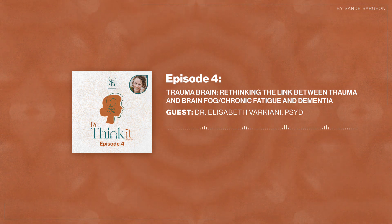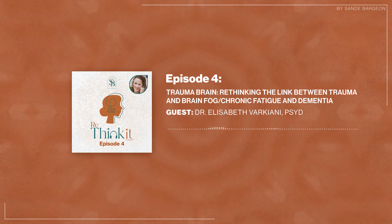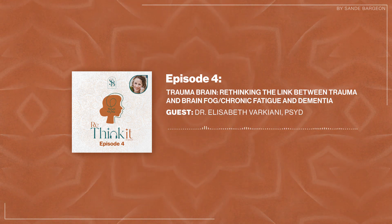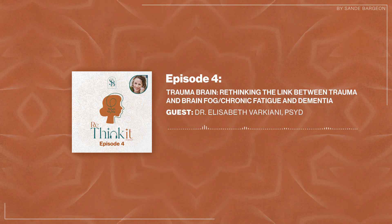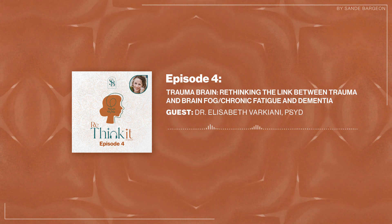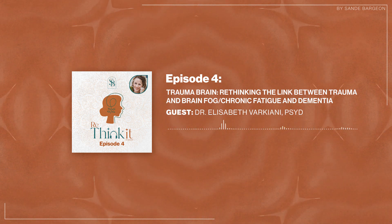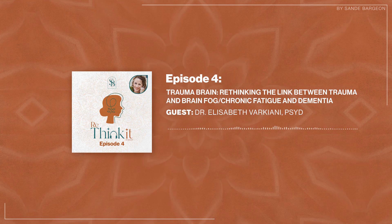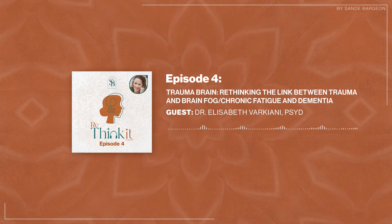I wanted to bring you on because there are a lot of questions I wanted to follow up on. I really touched on trauma and the effect it has on the brain long-term, potentially leading to changes that cause dementia, in my last podcast. I also have a lot of clients in the chronic fatigue space who have Lyme brain — I see a lot of that in my practice.